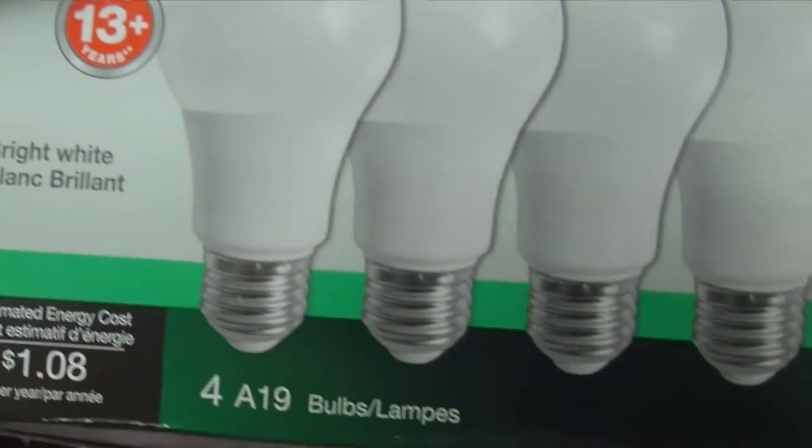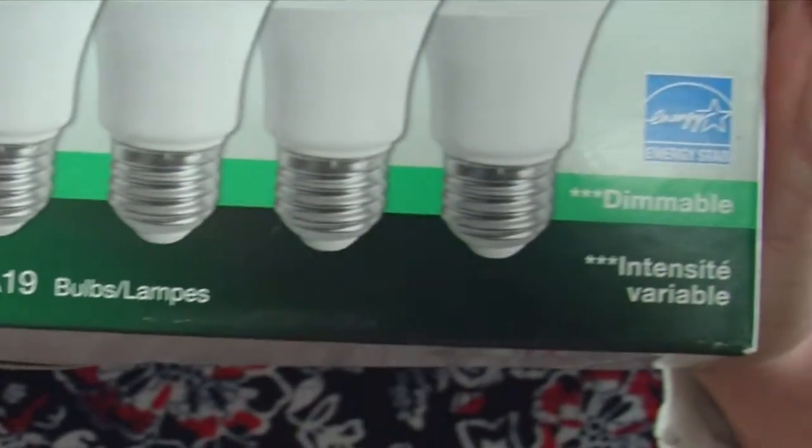Currently, we are offering rebates when you purchase new energy-efficient appliances such as your clothes washer, dryer, and refrigerator. We do offer $25 for each one of them, and maybe it's also a time to replace your current lighting with more energy-efficient LEDs.